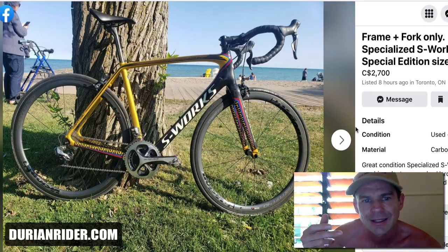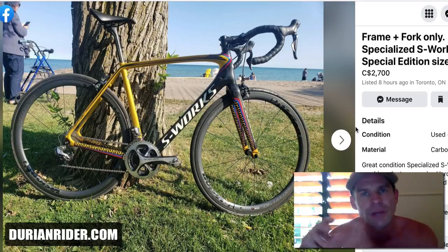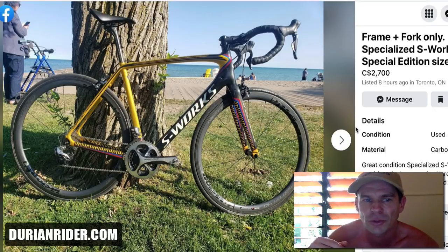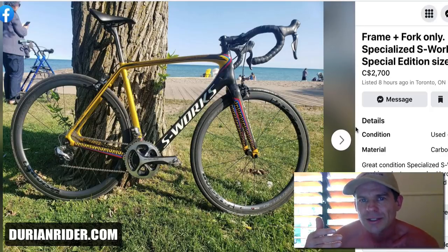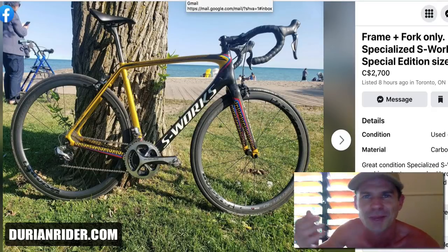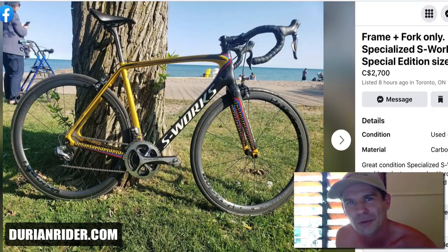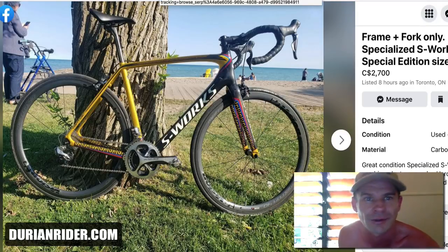Frame and fork — what's it worth? It's not disc brake, it's very old, and it's a very funky colorway. A lot of people think it's ugly. I think this is the Colombian-style paint they did. I'm going to say it's worth $500 to $1,000 Canadian. You could take it to any Specialized dealer and ask them if they want to buy it — they wouldn't touch it. That just goes to show you how quickly bikes devalue. Take your S-Works back to the shop and ask them how much they'd buy it for — 'sorry, we don't buy secondhand bikes' — because they're worth not much at all.